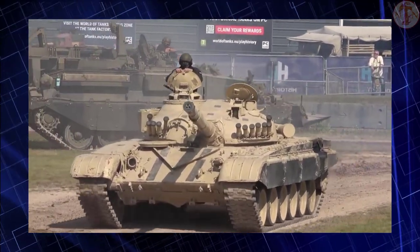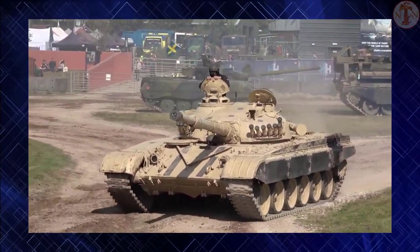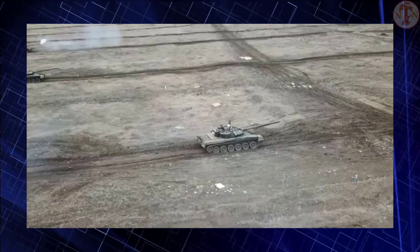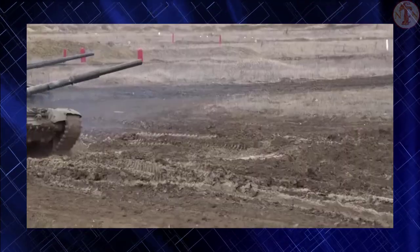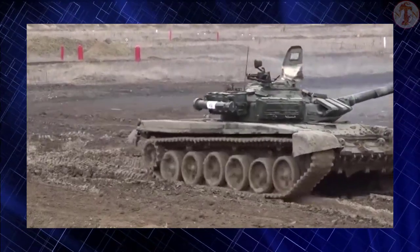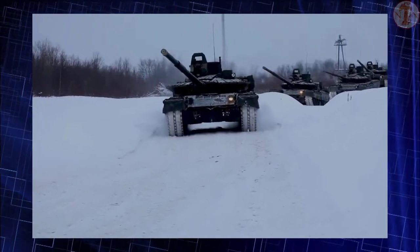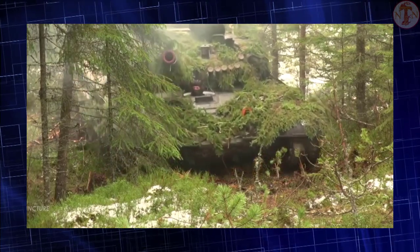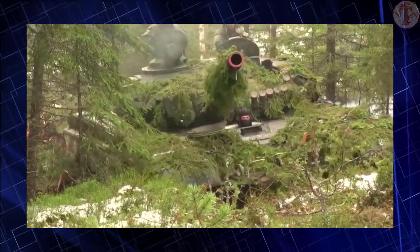The T-72M1R is powered by a V46 diesel engine developing 780 horsepower, delivering an 18.1 horsepower-per-ton power-to-weight ratio. It can operate at a maximum road speed of 60 kilometers per hour with a maximum cruising range of 480 kilometers. The torsion bar suspension on each side consists of six road wheels, an idler at the front, a drive sprocket at the rear, and three return rollers that only support the inside of the track. Shock absorbers are installed at the first, second, and sixth road wheel stations.